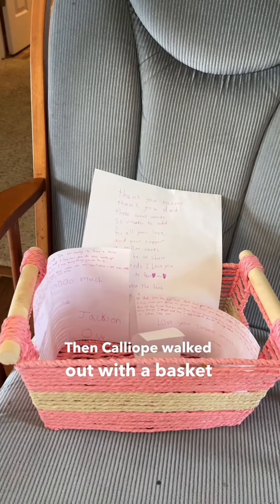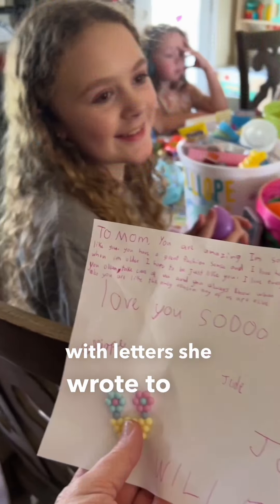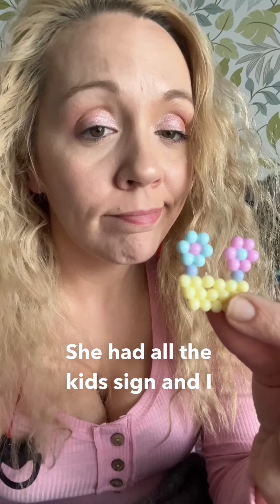Then Calliope walked out with a basket for me and Kyle with letters she wrote to us. She had all the kids sign and I absolutely cried.